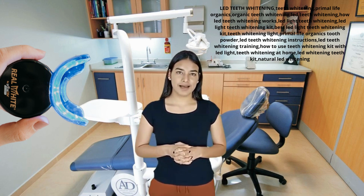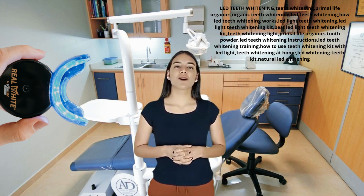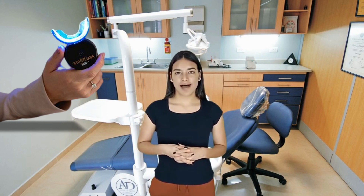Hi, my name is Mary and today I'll tell you everything you need to know about Primal Life Organics LED Teeth Whitening System before actually buying the product. I also have a really important alert, so pay close attention to what I have to tell you.